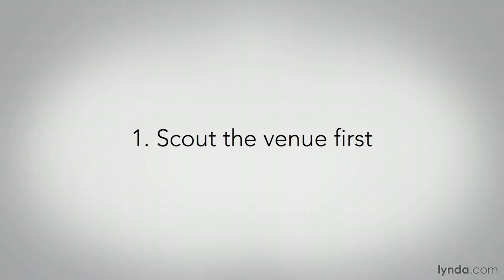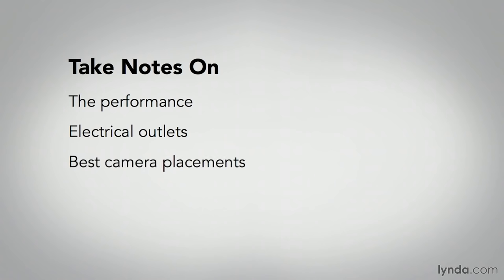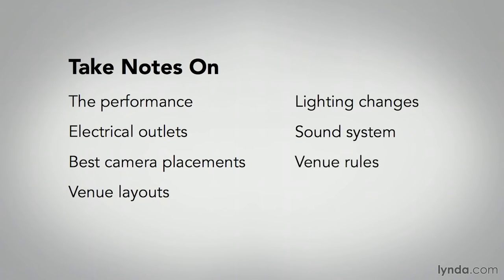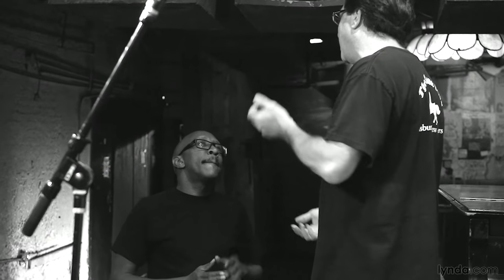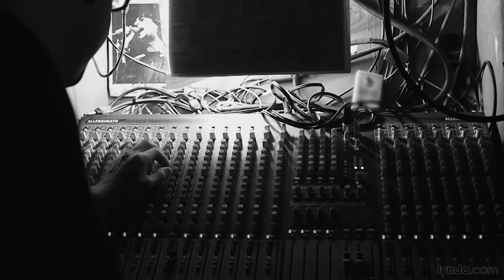Before the event, try to scope out the venue. Most events will usually have some type of rehearsal beforehand — the earlier you can get a look at the venue and the performance, the better. Before you shoot, take notes on the performance, available electrical outlets, best camera placements, venue layout, lighting changes, sound system, venue rules — all of that. Write down all of your questions and any ideas for coverage as they come to mind. Find out who the technical point people are going to be in case you have questions or need adjustments to the lighting or audio.